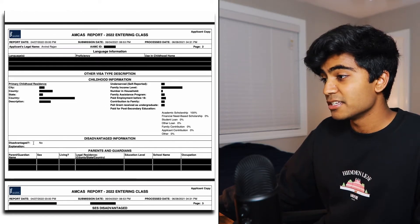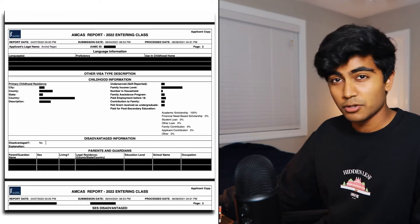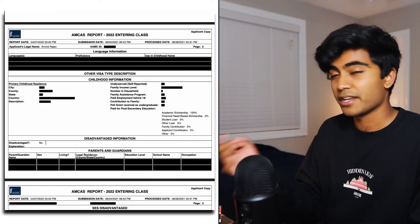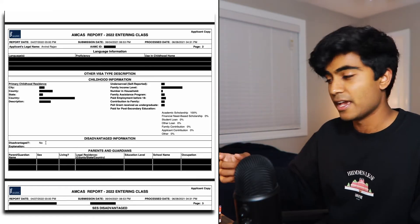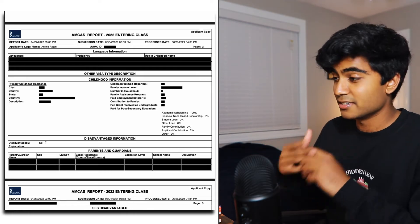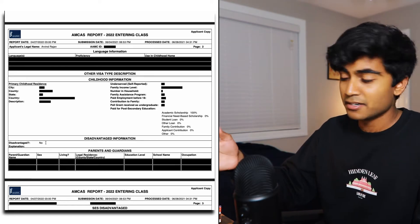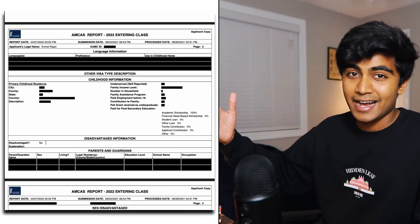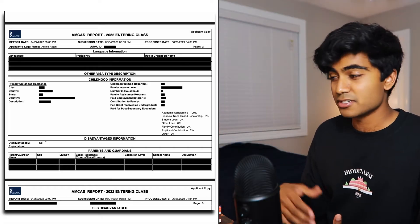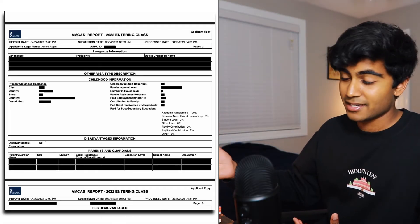Then there's the disadvantaged information section. You can check no or yes. If you check yes, they'll give you 1,325 characters to write about how you feel you were disadvantaged, whether socially, economically, or educationally. My only advice here is to try to end on a high note, showing how you've overcome those struggles and disadvantages, because they typically want to see that.